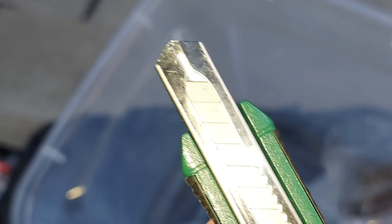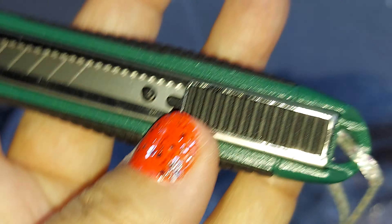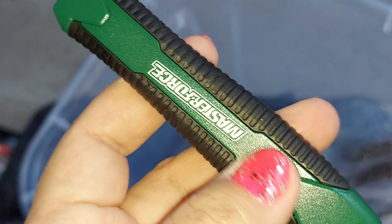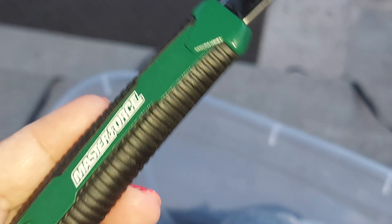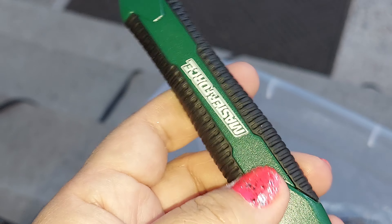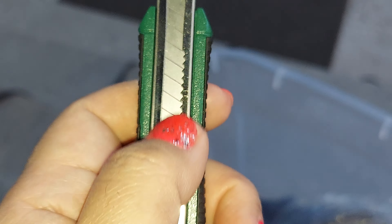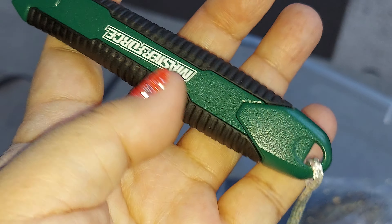This is the one that you push, and then it comes out over here. I didn't push it because I don't want to cut myself on it. But this is a Master Force — you buy this at Menards. You push in there and there are extra blades in here. You just use one — you can open boxes or cellophane.